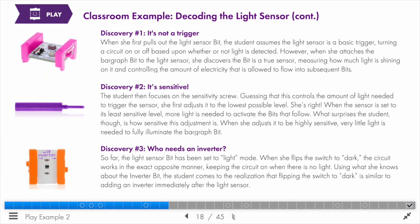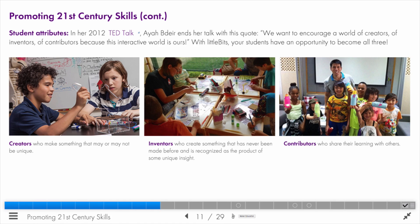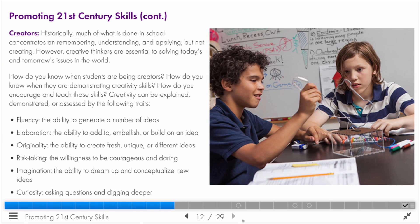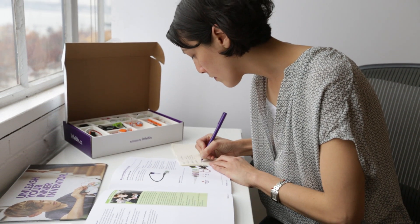Educators will learn how to infuse STEAM across the curriculum and drive rigorous project-based learning through invention and play. Participants will create lessons that teach 21st century skills and align to standards. The professional learning platform is for teachers in grades two to eight, and at the very end all participants receive a PDU certificate.